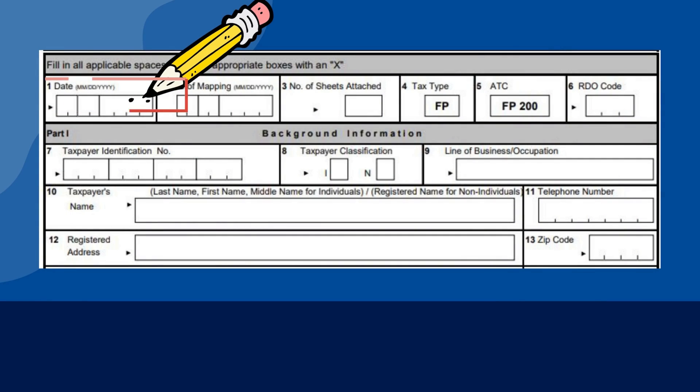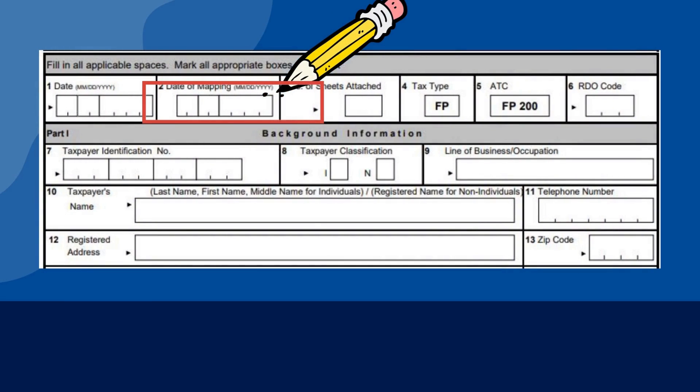The format to be used is the United States format, which is month, day, year. The box labeled as 2 should contain the date when the BIR officer visited your establishment. Again, using the month, day, year format — kindly fill up this box.